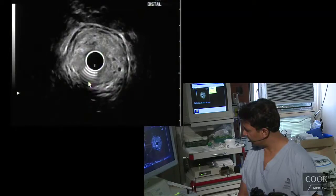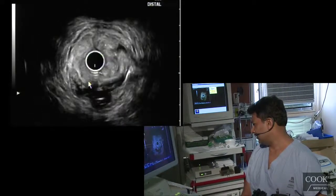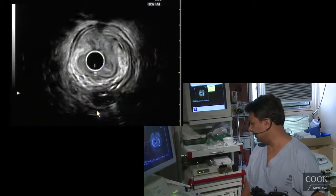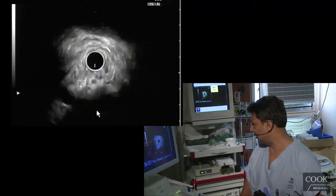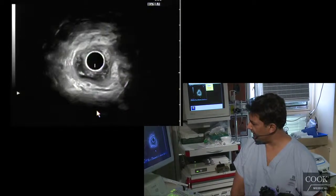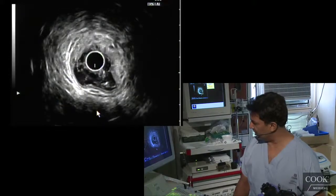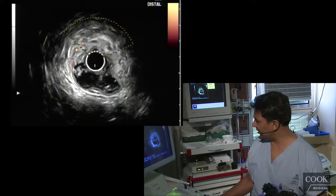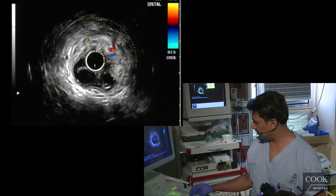What I'm not understanding is why I'm seeing this on the back wall here — it's just still lumen. The problem is this angulation; it's hard to stay in good position here. But this is all part of the lesion here, this sort of increased vascularization here.